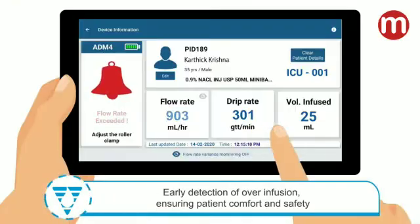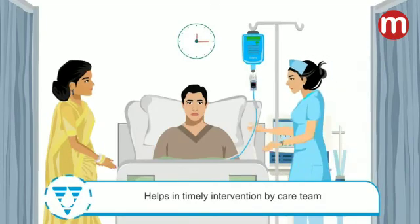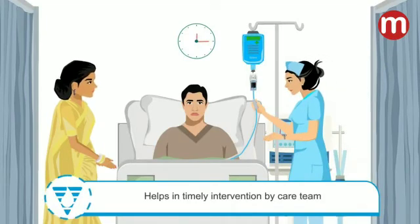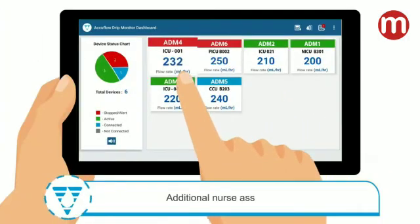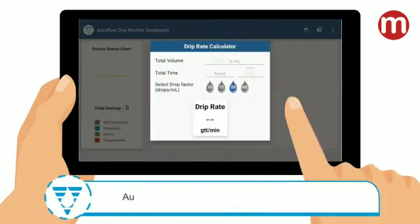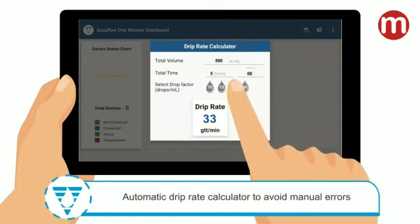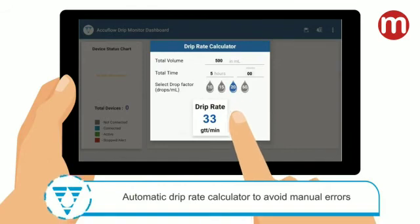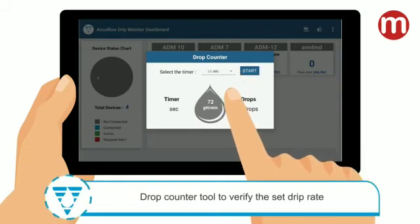The nurse can check and adjust the flow rate. The device greatly mitigates the day-to-day challenges faced by nursing staff in attending to a large number of patients through timely reporting of critical alarms, leading to timely intervention by the care team. AccuFlow Drip Monitor comes packaged with additional nurse assistance tools, namely a drip rate calculator and drop counter.